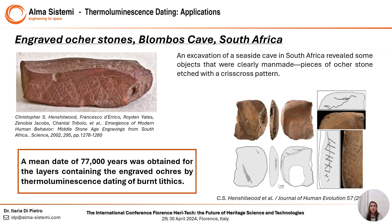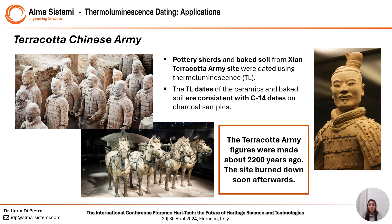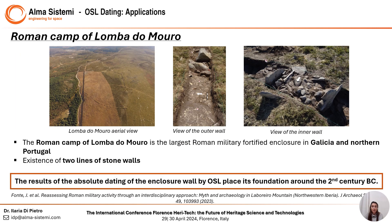A quick rundown of famous examples where luminescence gave consistent results: Blombos Cave in South Africa, where layers containing engraved ochres were dated as 77,000 years old by thermoluminescence of burned lithics. The Terracotta Chinese Army, where pottery shards and baked soil were dated using thermoluminescence and the results are consistent with carbon-14 dates made on charcoal samples. Another example is the Roman camp of Lombado Muro, the largest Roman military fortified enclosure in Galicia and northern Portugal, where optically stimulated luminescence dated the stone wall foundation to around the second century BCE.